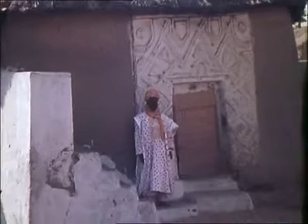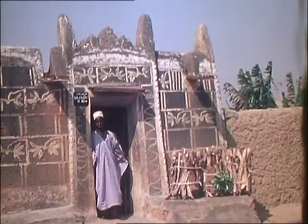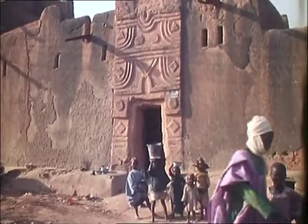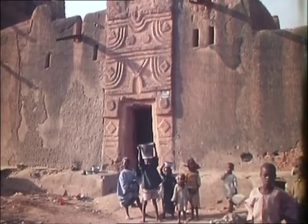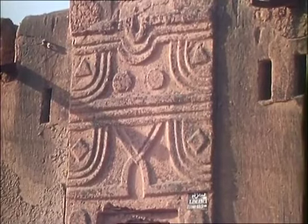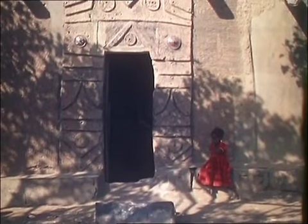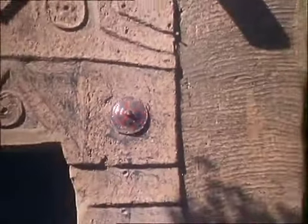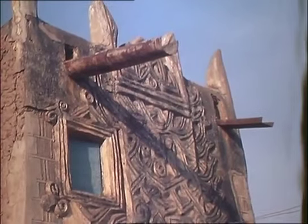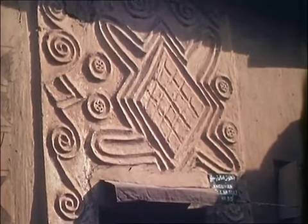Hausa wall decorations begin around doorways and window openings, as in the case of this mosque and this entrance to a compound. This abstract design is around the doorway of one of the oldest houses in Zarya, for many years the home of a wealthy trader. And this doorway, decorated around 1940, incorporates several pot lids made of coloured enamel. Whereas wall decoration was originally confined to interiors, it has now spread and proliferated on exterior walls.